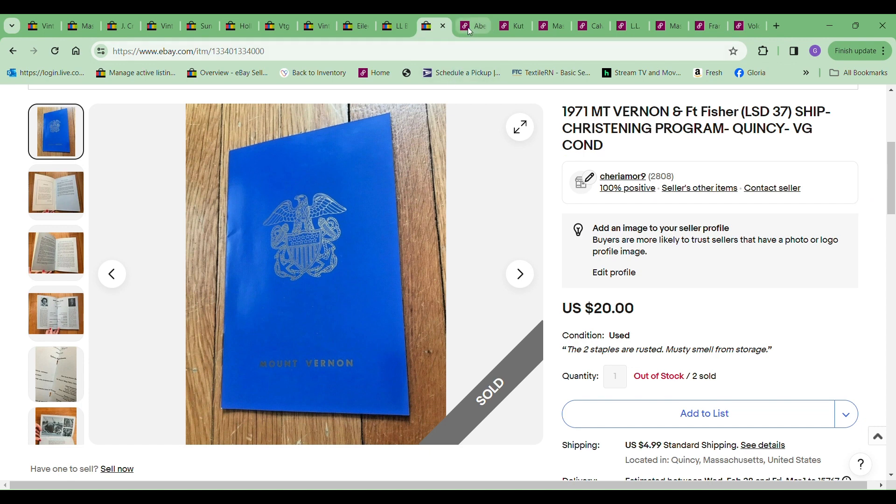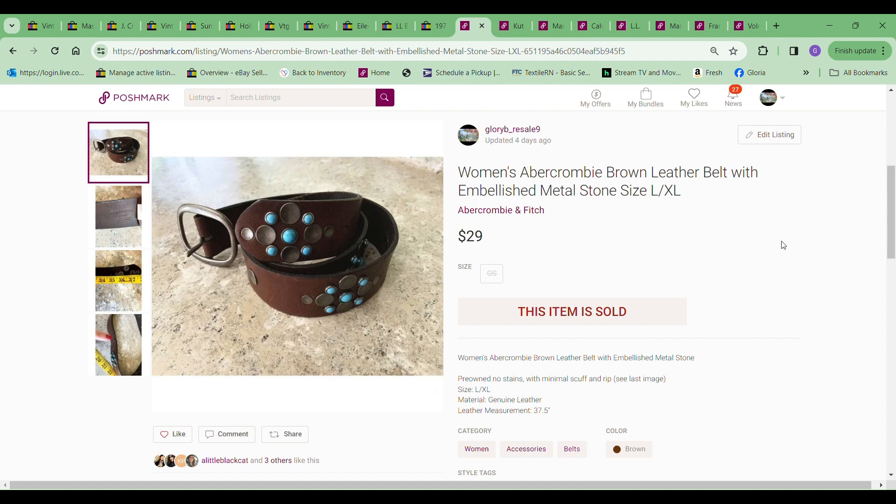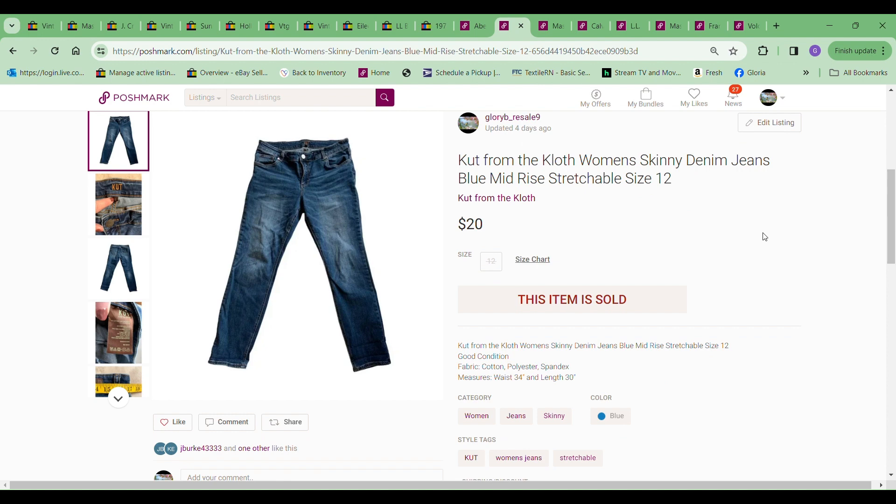The next item to sell was this women's Abercrombie brown leather belt, and this sold for the full asking price of $29. I paid $2.99 into it. The next item to sell was these Cut from the Cloth women's skinny denim jeans, and these sold for $20 — my full asking price. These were just an old pair of my jeans that I put up online trying to get rid of skinny jeans.